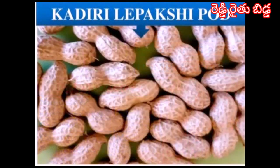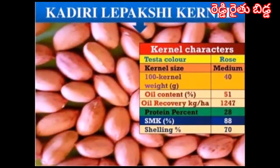The pods are very attractive. The kernels are rose in color and medium in size. The 100-kernel weight is 40 grams, the oil content is 51 percent, oil yield is 1247 kg per hectare, and the shelling percentage is 70 percent.